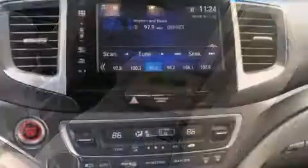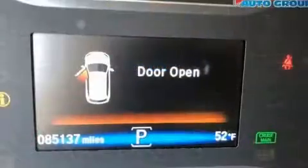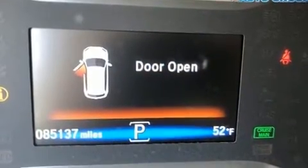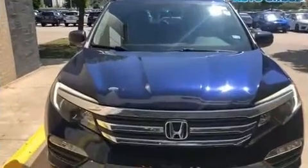This model accommodates eight passengers comfortably and provides features such as a tachometer, speed-sensitive wipers, front fog lights, skid plates, remote keyless entry, and air conditioning.